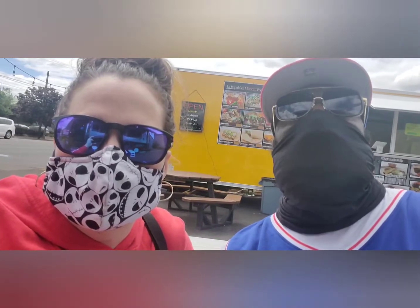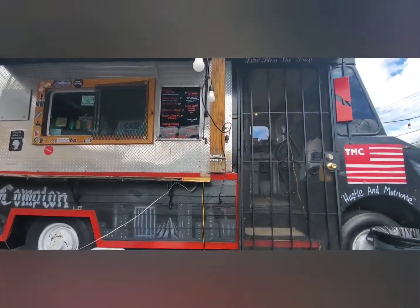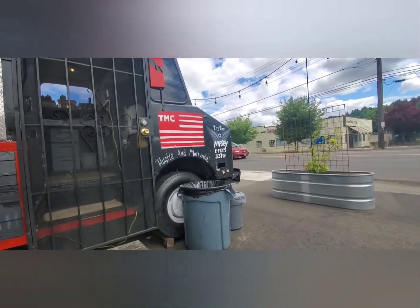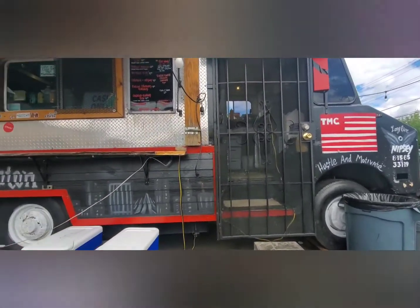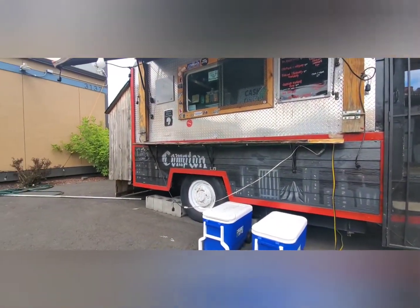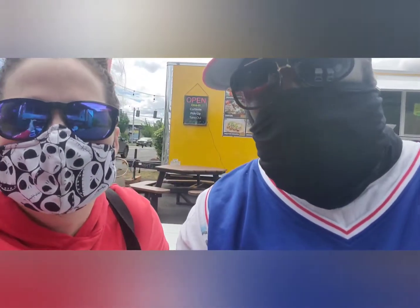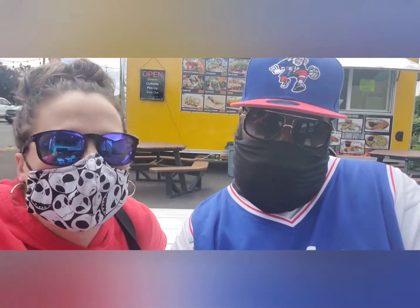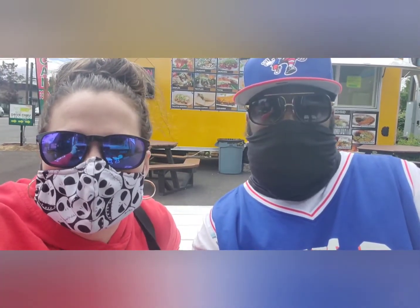Let me show you what the truck looks like. Here's the food truck — there's a little tribute to Nipsey up there. It's pretty nice and they have a little outdoor seating area. We're just waiting on our food and then we'll definitely do a review, show you guys what it looks like and tell you how yummy it tastes — because I'm sure it will taste amazing. We'll get back to you in just a few minutes.